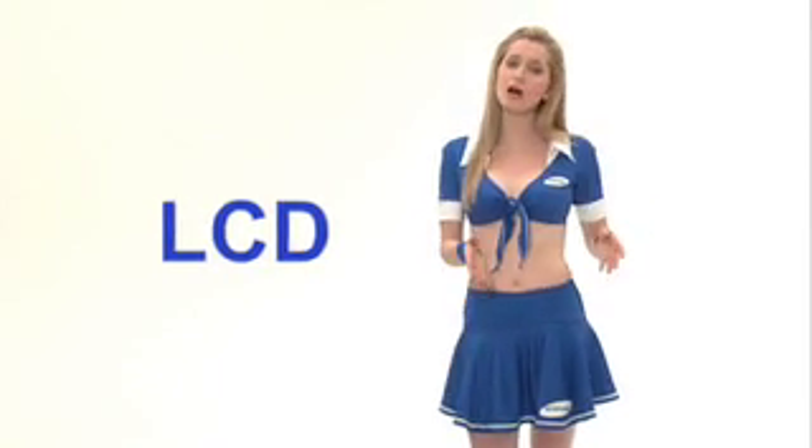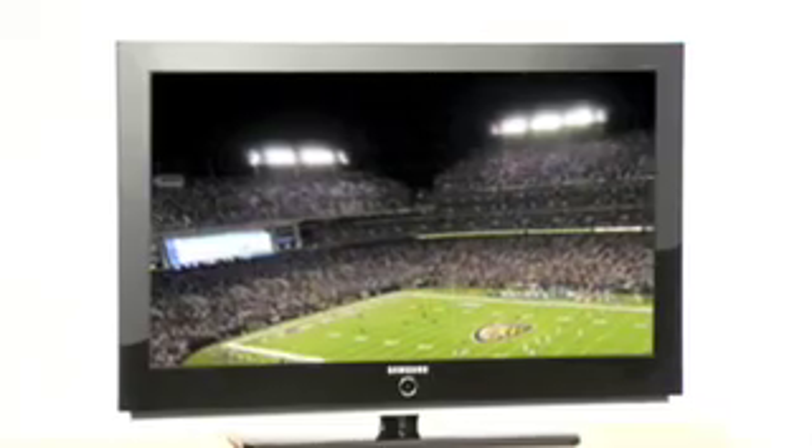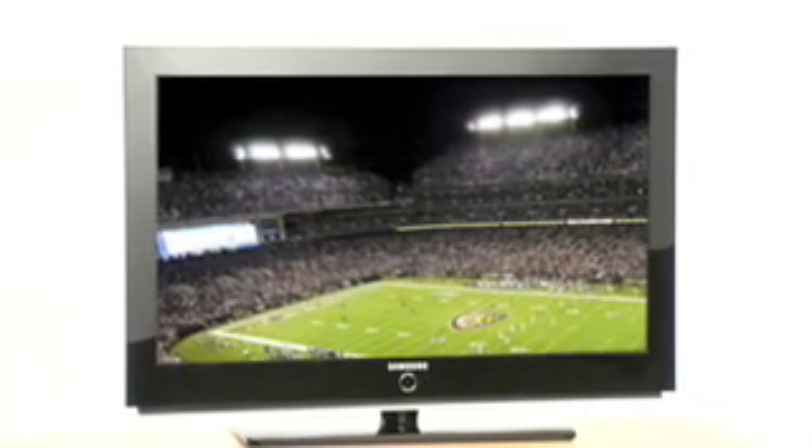LCD is the high-end HDTV in the small to mid-sized category, and it's a flat panel so it can be mounted on the wall. Its sleek looks and extremely bright, crisp picture have made it a leader in HD sales. Inch for inch, it's a great high-end choice.